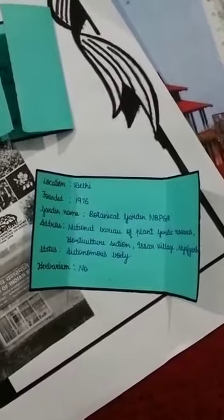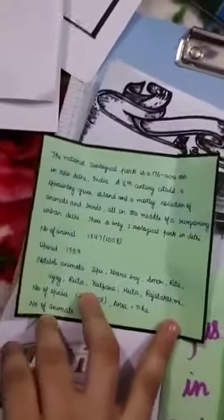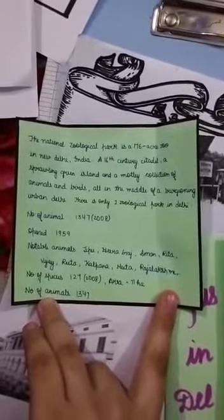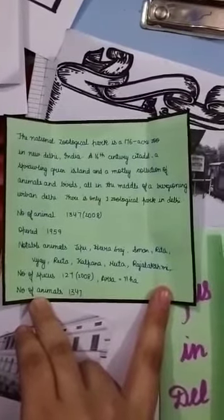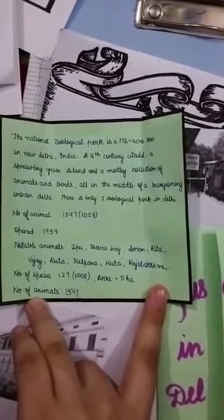Now these are the zoological parks and museums in Delhi — you can see the pictures here. The first zoological park in Delhi is the Delhi Zoological Park, a 176-acre zoo in New Delhi, India, near a 16th century fort. It is a sprawling green island with a large collection of animals and birds in the middle of urban Delhi.